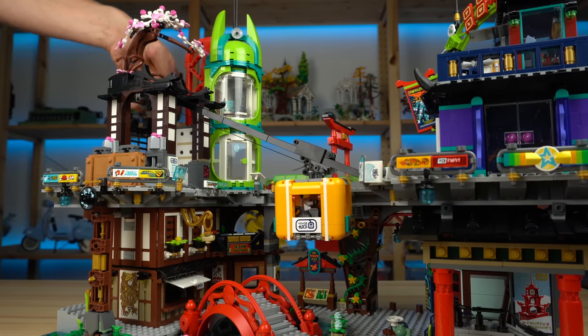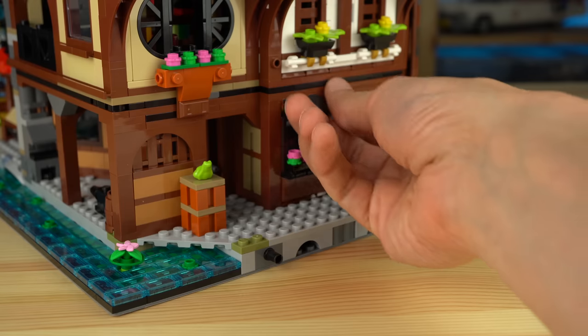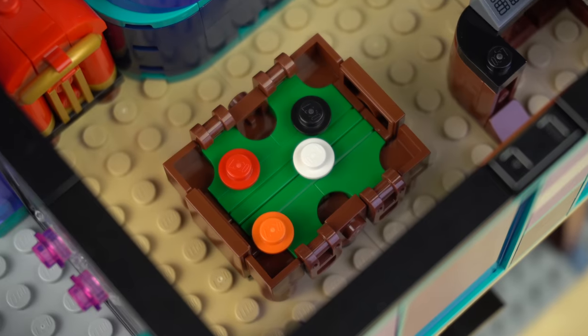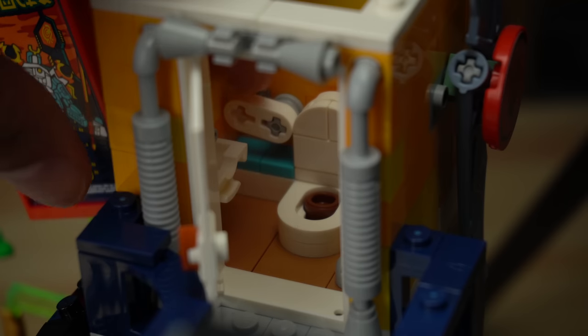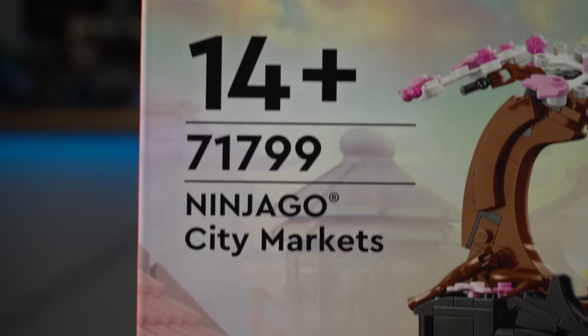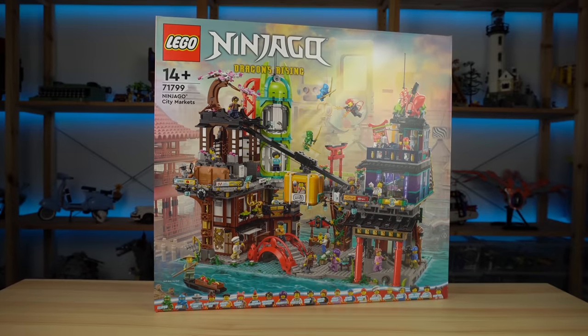Wheelchair lift, working cable car, a gazillion minifigures, lots of different rooms and shops, tons of references and easter eggs, crazy piece usage, and last but not least a working LEGO flushing toilet. The new LEGO Ninjago City Markets has it all and so much more.